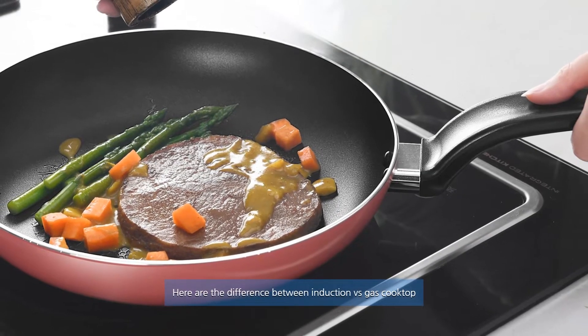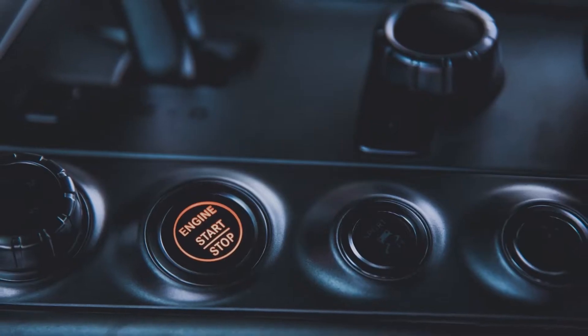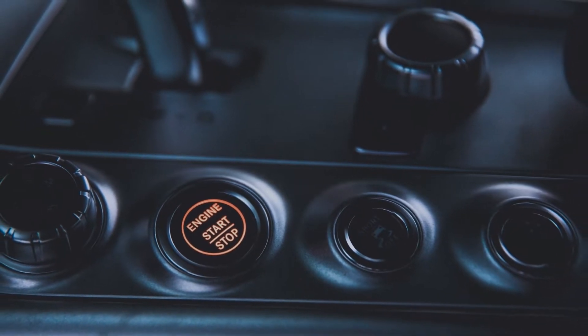Here are the differences between induction versus gas cooktop. Let's dive into the video.